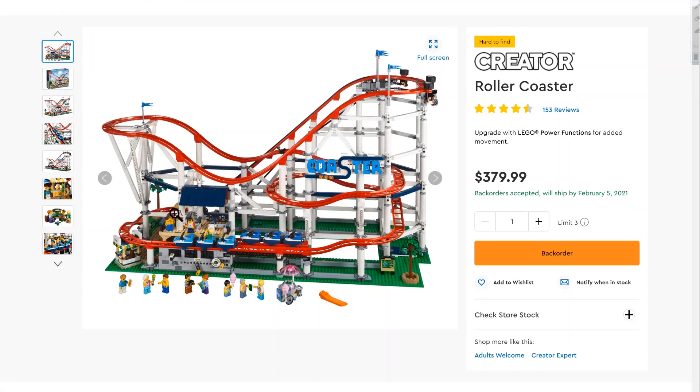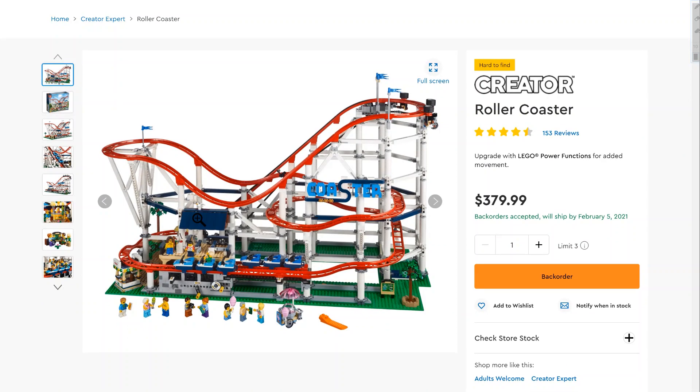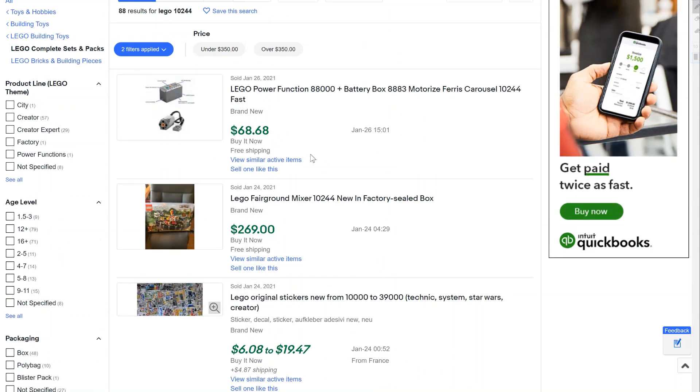The set retails for $380 and has over 4,000 pieces — it's just a really neat looking set, one that I kind of want to add to my collection. I think it's definitely a unique set; we haven't seen any other large roller coasters like this. I want to take a look at some of the other amusement park series sets that have come out in past years and what they're going for now. The first one that came out was the Fairground Mixer, which retailed for $150.